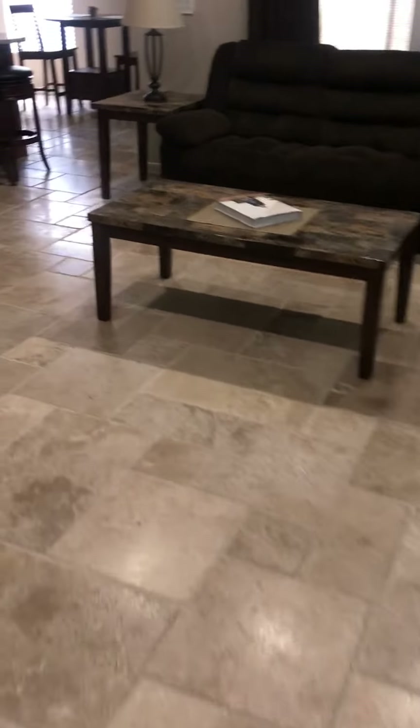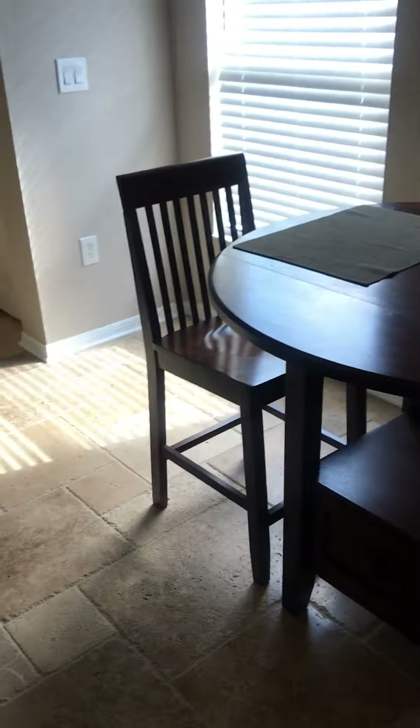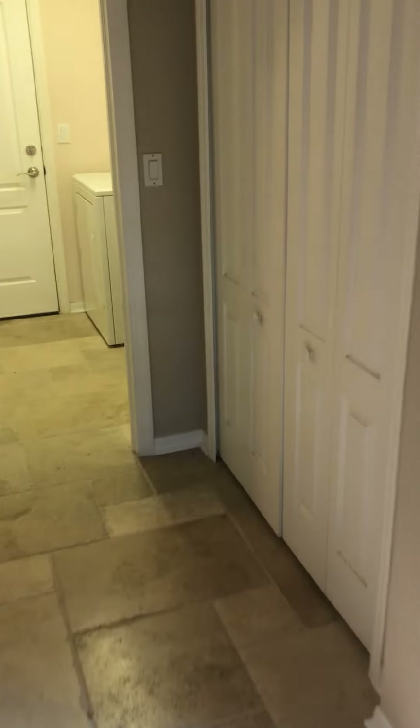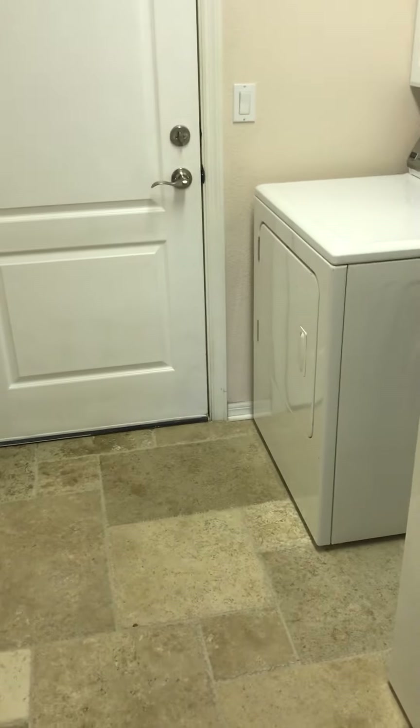Walking back out through the master — there's a little breakfast area here, and this is what they use as the pantry. And then walking into the laundry room.